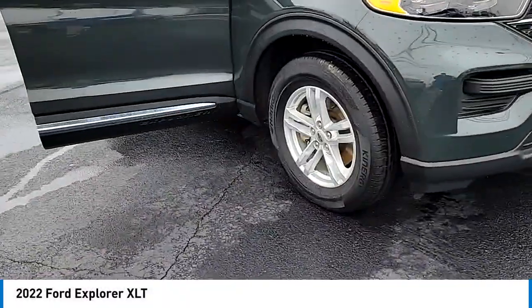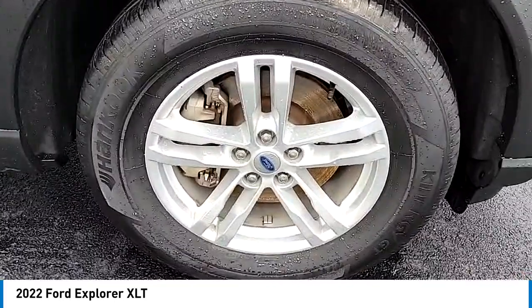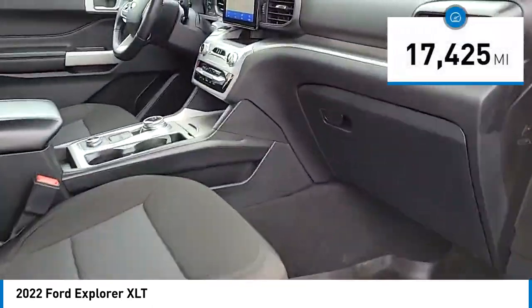Looking for the right vehicle? Check out the 2022 Explorer. You've got a lot of capabilities to call on in a Ford Explorer. Don't underestimate your choices. This vehicle has less than 20,000 miles.